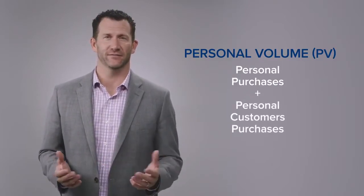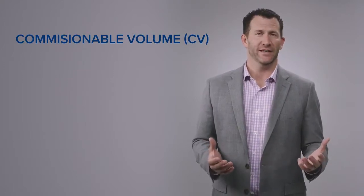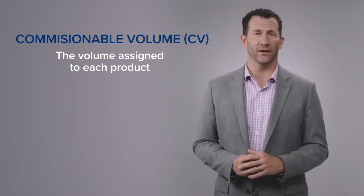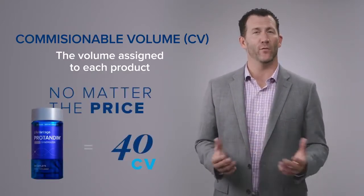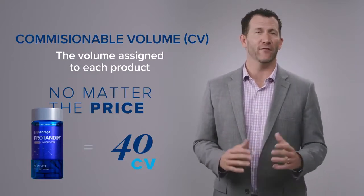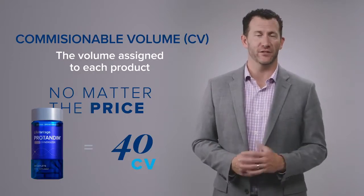That's PV. The second term I want to introduce you to is called commissionable volume, or CV. Commissionable volume is really simple — it's the volume that each product has assigned to it, and that's the volume that we determine commissions paid on every single product. For example, every bottle of Protandim has a CV, or commissionable volume, assigned to it of 40 points. As we determine what bonuses and commissions are paid on every product sale, we look at the commissionable volume to determine that commission.